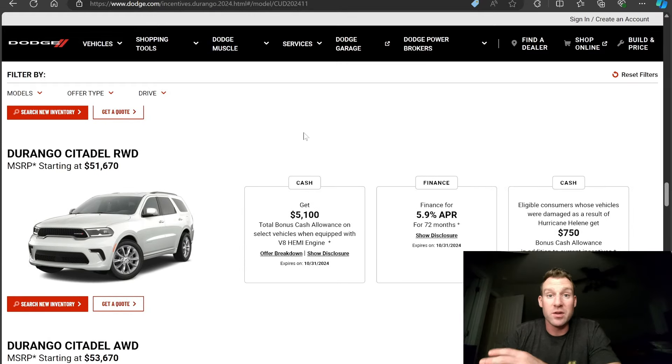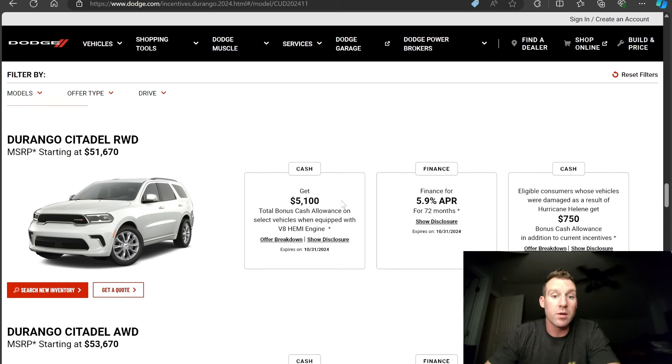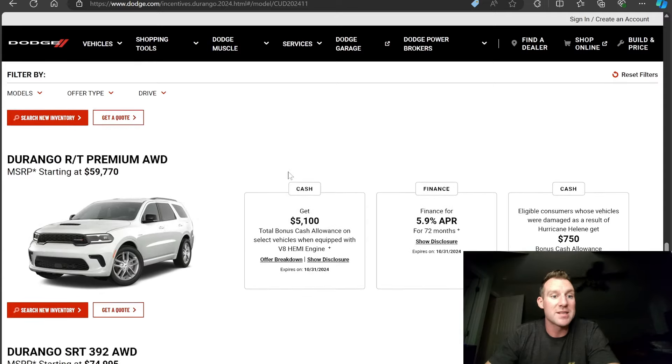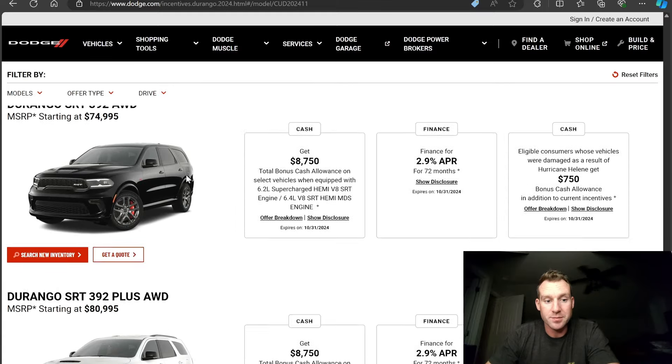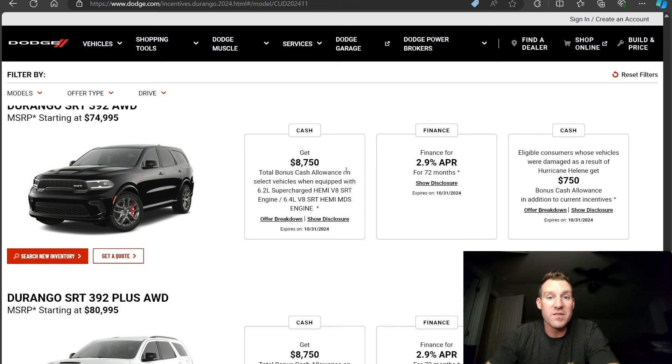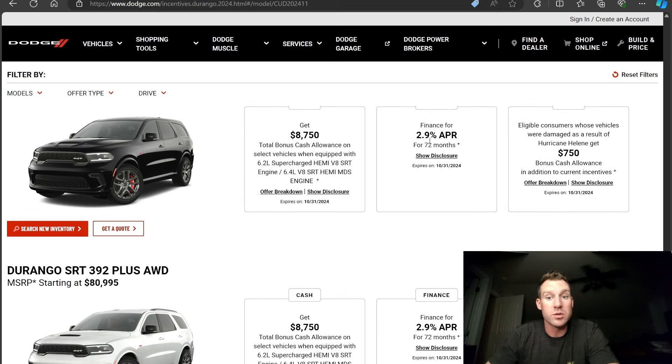We're going to be talking about RTs in this video when I get to the dealership deal. For SRT 392s — usually priced in the 70s and 80s — there's an $8,750 cash allowance off MSRP, or better interest rates if you qualify. You usually need good or great credit for these promotional rates — 2.9% APR, which is pretty good. But let's focus on the cash off because that's where the shadiness comes in.